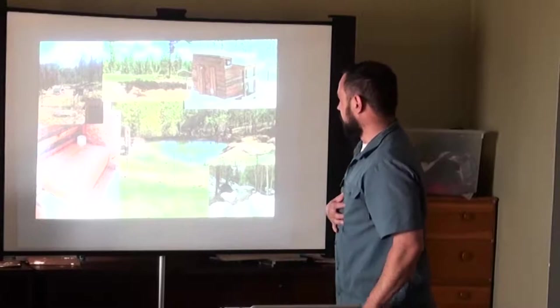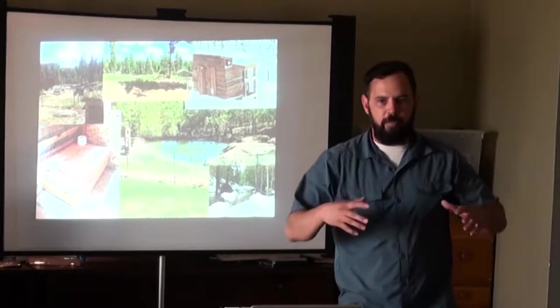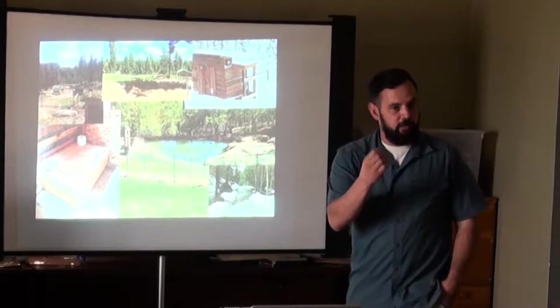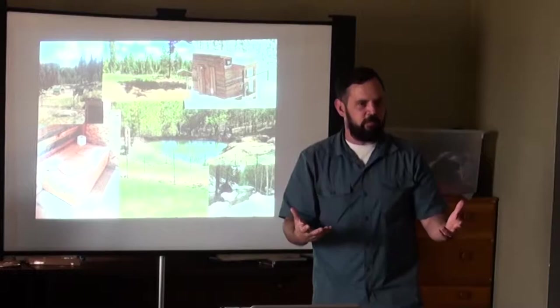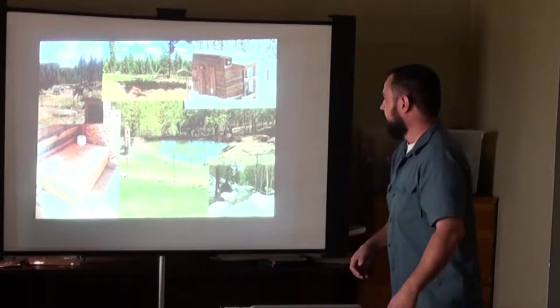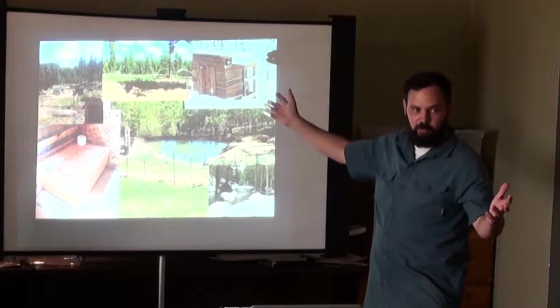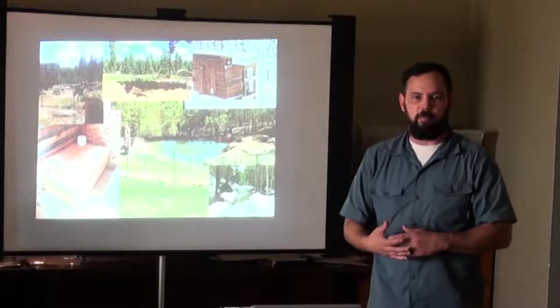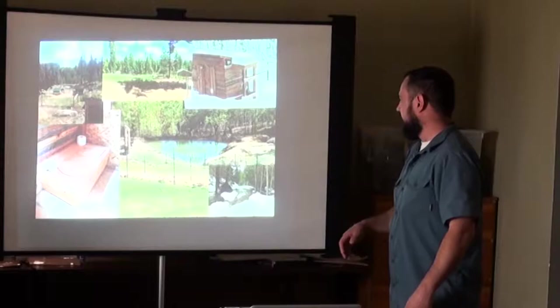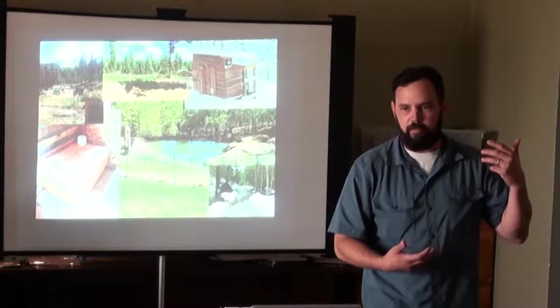We have a 40-acre homestead. We manage 35 acres of forest land with a good silvicultural prescription and work about five acres intensively in a zone-centric permaculture demonstration and education cycle. We use dry composting toilets and solar showers seasonally. We've done experiments with compost hot water. We've built ponds, swales, and tried to increase soil fertility and soil infiltration.